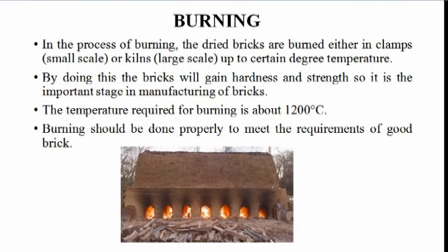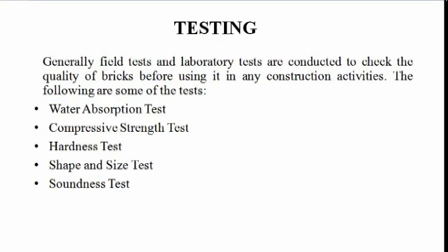Burning: In this process, the dried bricks are burned either in clamps for small scale or kilns for large scale. By doing this, the bricks will gain hardness and strength. The temperature required for burning is about 1200 degrees Celsius. Burning should be done properly to meet the requirements of a good brick.